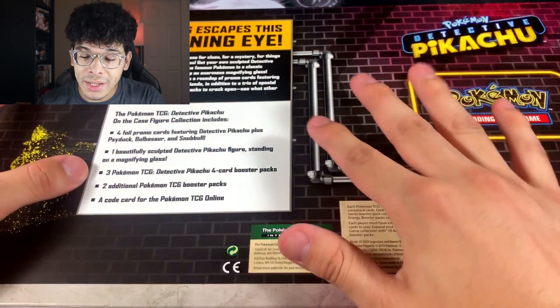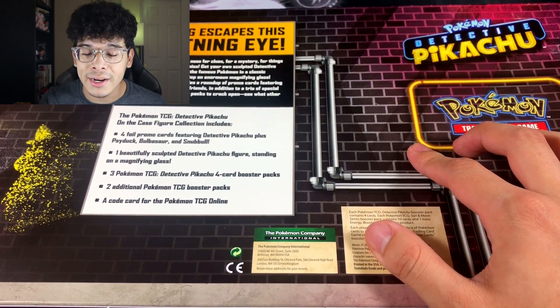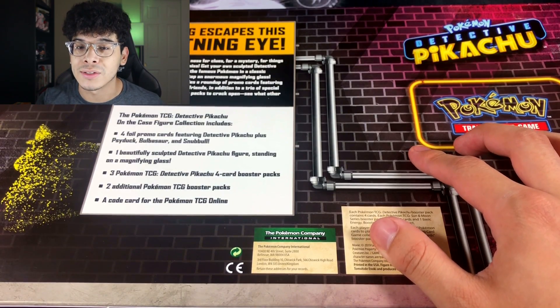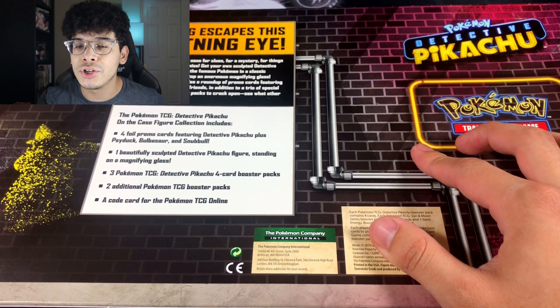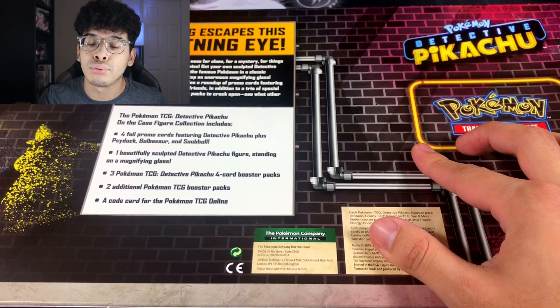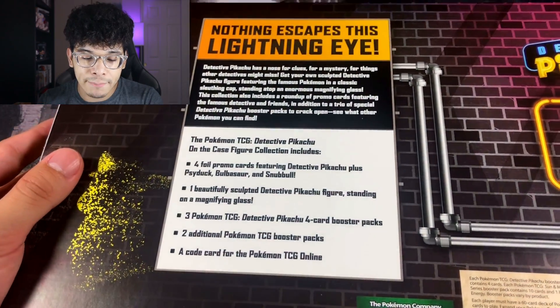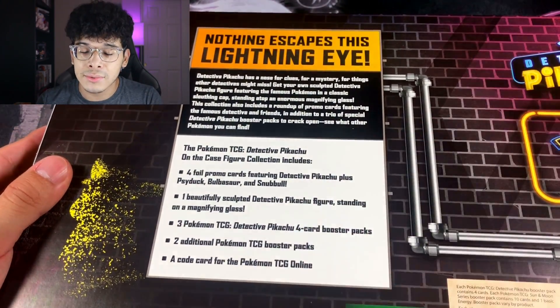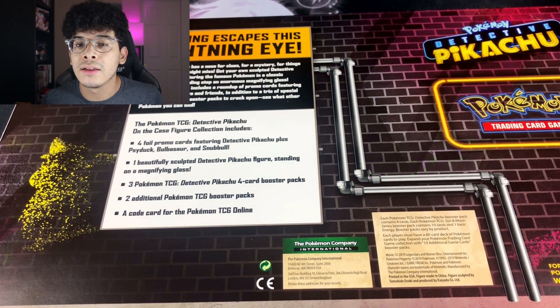I was really surprised when I saw this product — why are they still making Detective Pikachu products? The set is only 18 cards. But do not get me wrong, I love seeing brand new Pokemon card products because that means they still care about making Pokemon TCG products. The best part about this box is it was $19.99, but the bad part is it only comes with two regular packs and two Detective Pikachu packs.